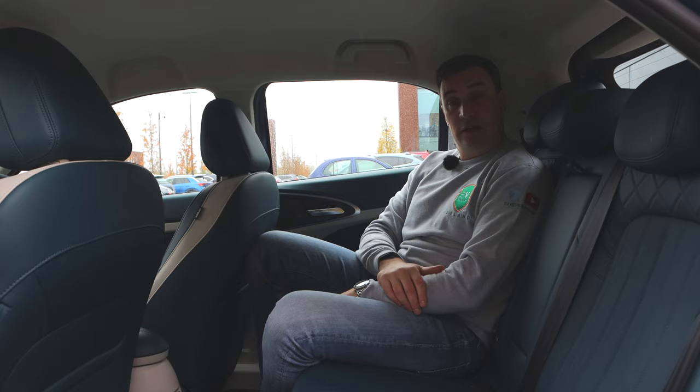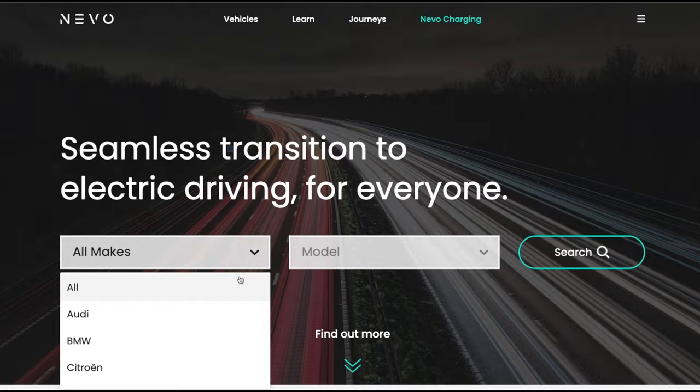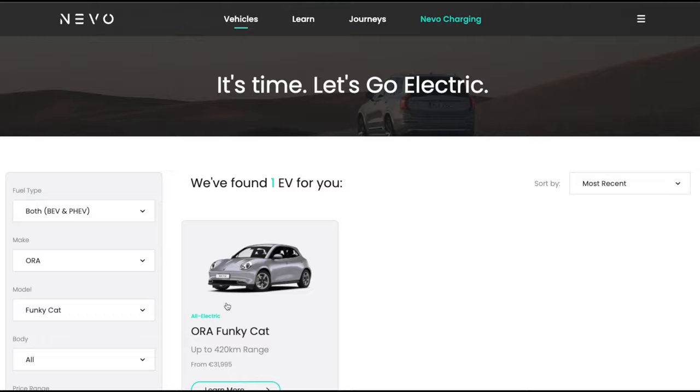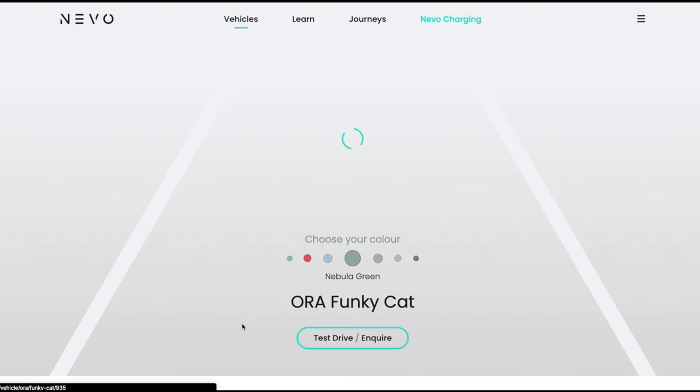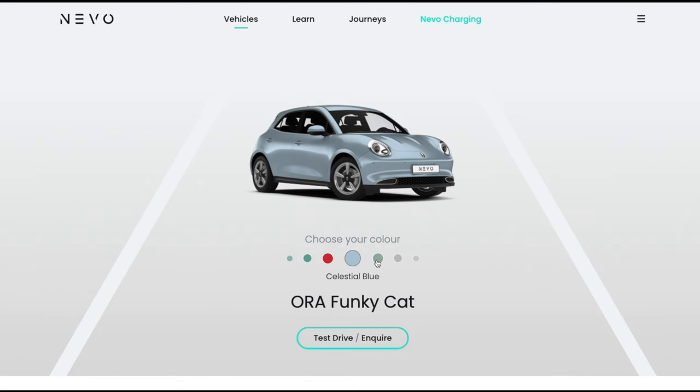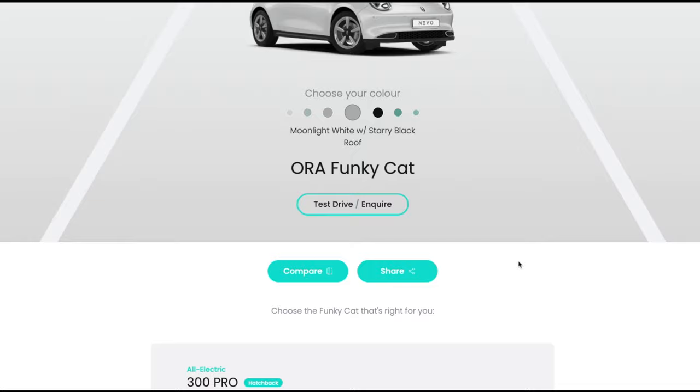Before we take it out for a drive, let's talk about the video's partner. This video is in partnership with Nevo.ie — Ireland's dedicated EV website. Nevo is on a mission to create a seamless transition to electric driving for everybody. You can browse different trim levels, see the nine different colour combinations available in the Irish market, change the viewing angle of the car, select your model, and then request a test drive. Go to Nevo.ie — it's time to go electric.